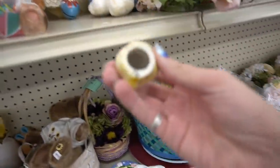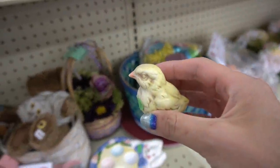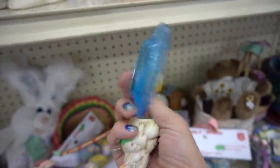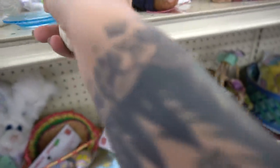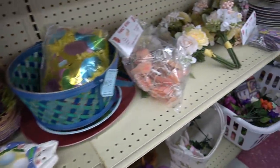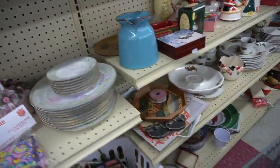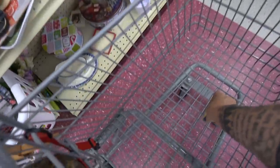I grabbed this little chick because it looks to be Goble. There's no markings on it, but it really has that quality. This decorative plate I thought could maybe be Pear Point of Massachusetts, but it's not, so I stick it back on the shelf and keep going. The little chick goes in the cart.